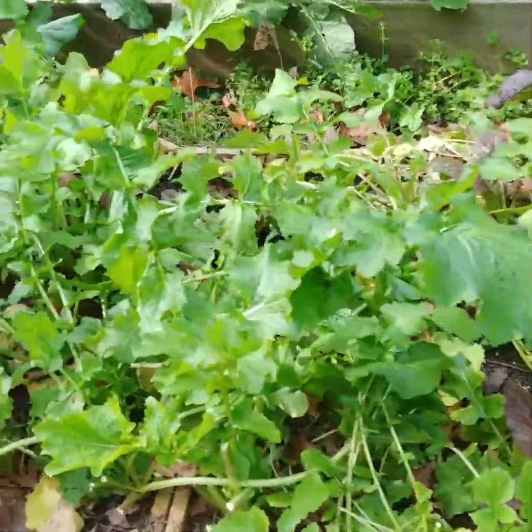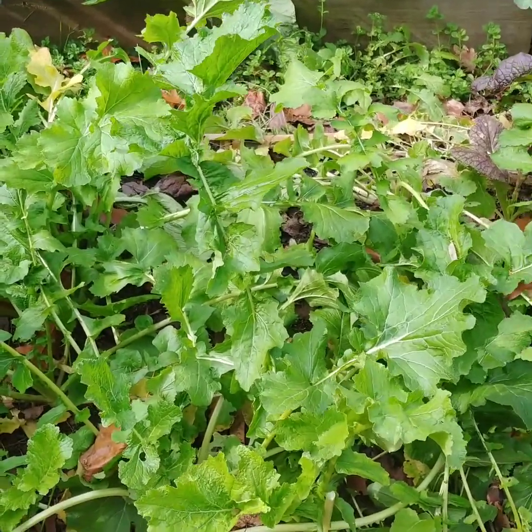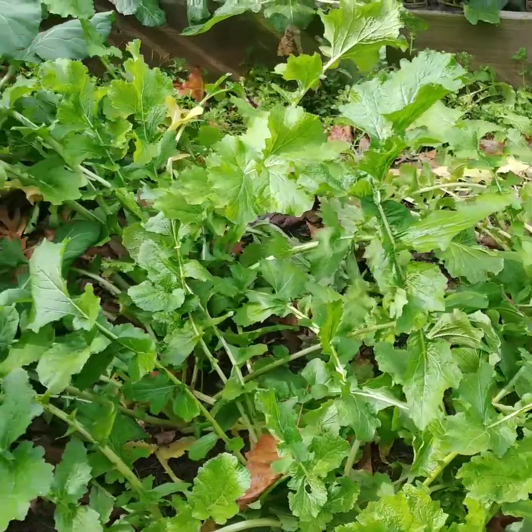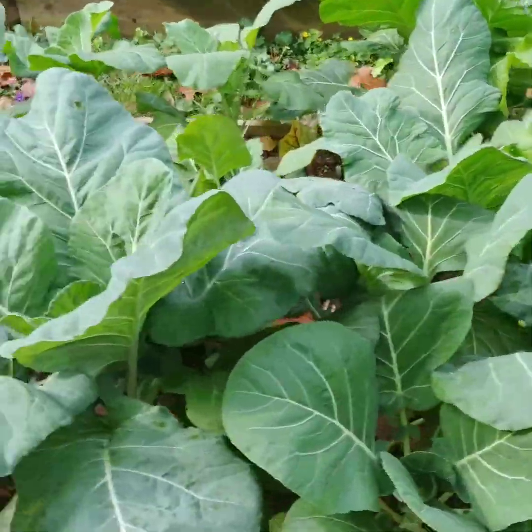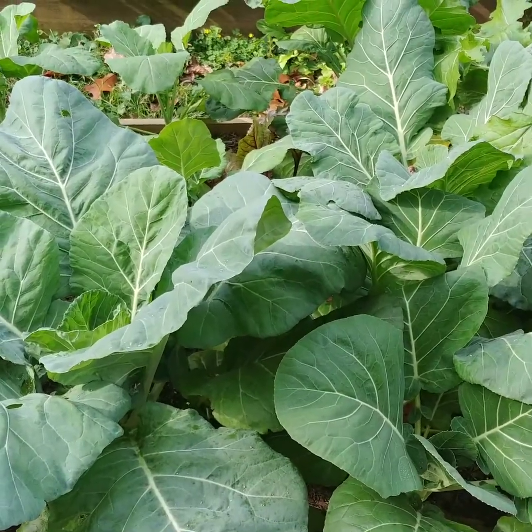Over here for my mustard greens, I've harvested quite a bit of these and they're still growing. I need to do the same with these — come spray. My baked collard greens, man, they have really jumped up and they're doing really well.